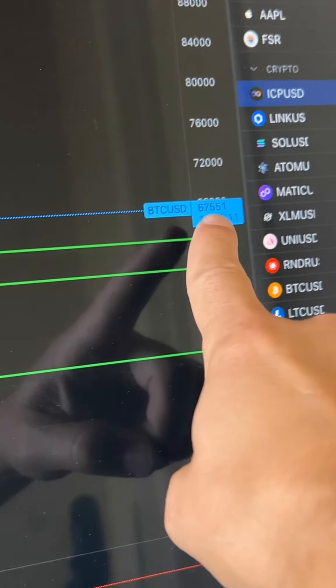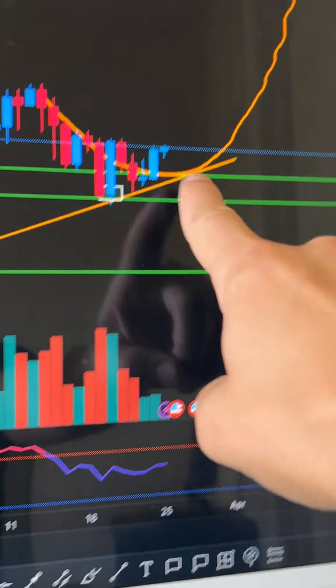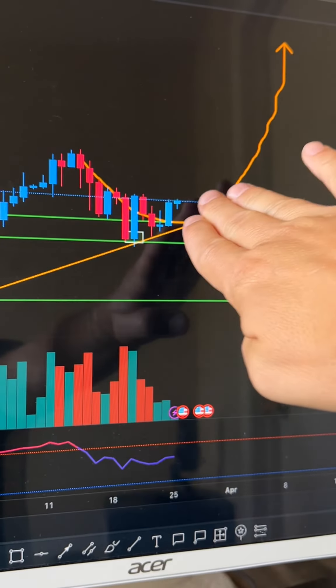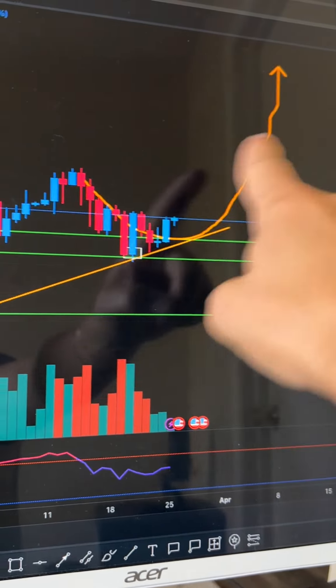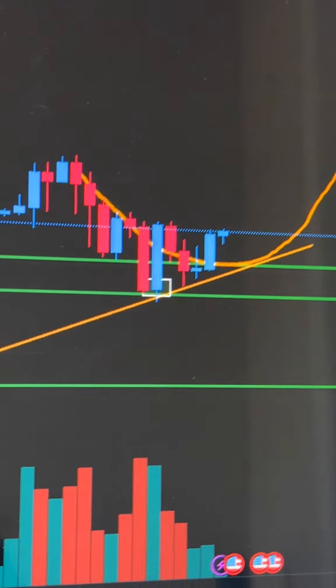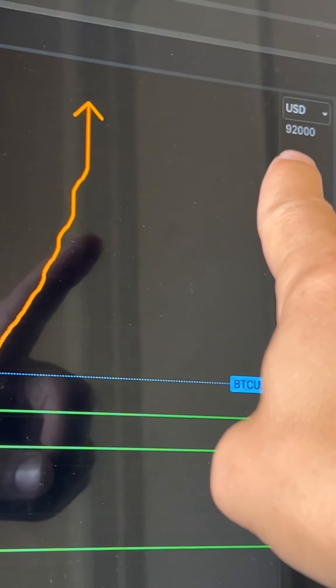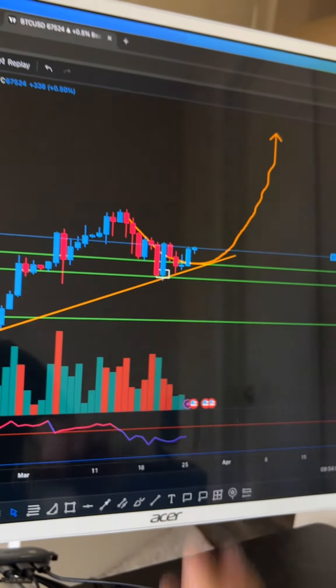Let me show you what's going on with Bitcoin. We're actually pushing out. We're at $67,500. We need to retest $68,000 and then we're going to confirm the Tony Hawk halfpipe formation. We're going to push out, test all-time highs around $74,000, and then we're going nuclear — up to $92,000 and beyond, going to new light years.